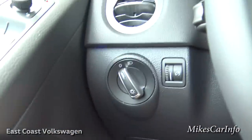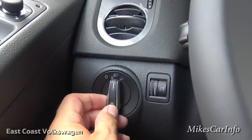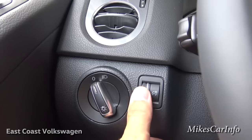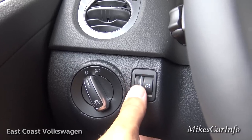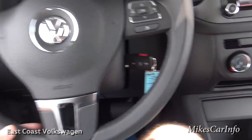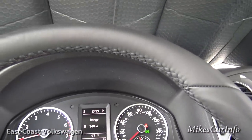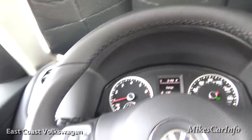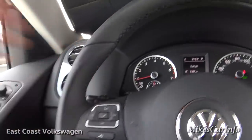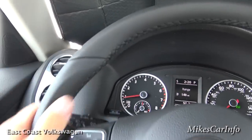The headlight switch is simple — just on and off. You can adjust the interior dash lighting brightness here. The steering wheel is leather-wrapped with stitching on the inside; the leather is wrapped very tight and comfortable, very high quality feeling, with bolsters for lateral control.